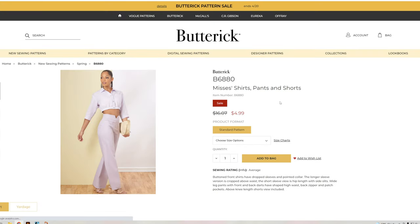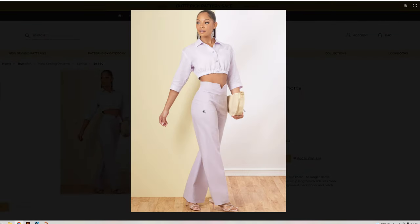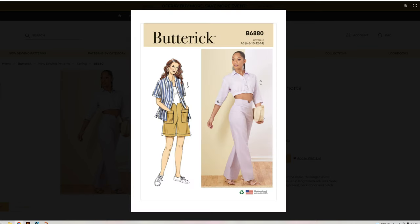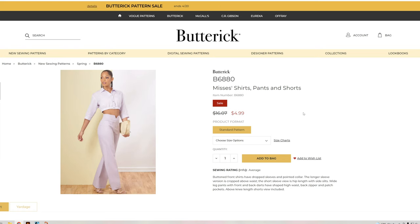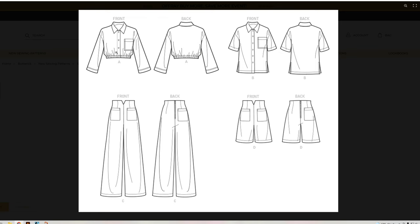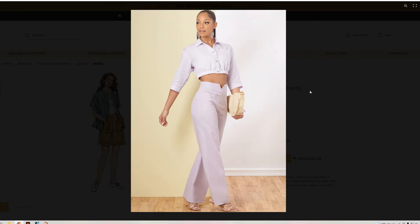B6880 — the misses shirt, pants, and shorts. I was right, it does not have a zipper in the front, but it does look like there are pockets in the front. There's no separate waist piece — it's all in one, and it is a back zipper. The long sleeve version is cropped at the waist; short sleeve is hip length. That shirt is actually really cute, I do like that.